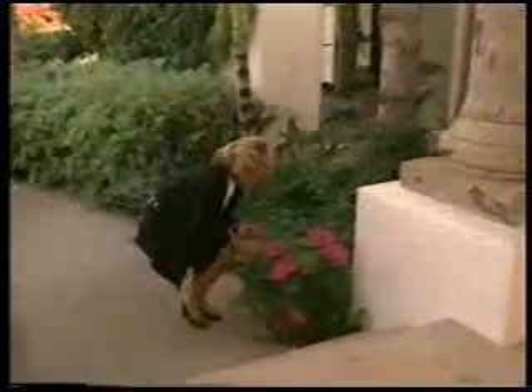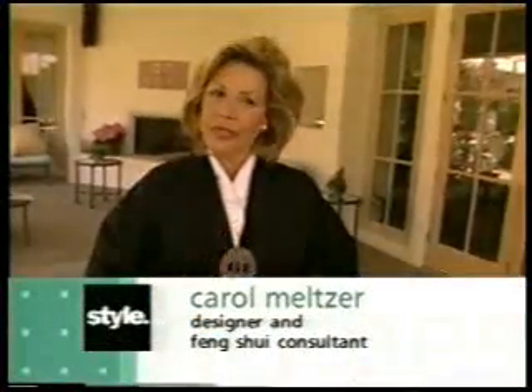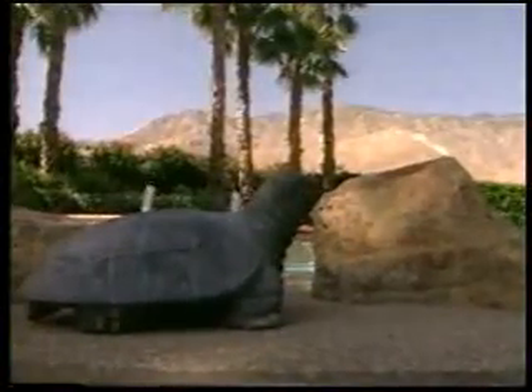Interior designer Carol Meltzer studied feng shui for over 25 years in Hong Kong. As a feng shui master, she has learned to be sensitive to the energy of any space. She rings bells to open up the energy field, creating clarity, good vibrations, and a gentle, soft, welcoming atmosphere. According to feng shui, the shape of the surrounding landscape has a favorable impact on the home. Carol bought this house because the nearby mountain resembled a tortoise, a symbol with a lot of meaning in feng shui.